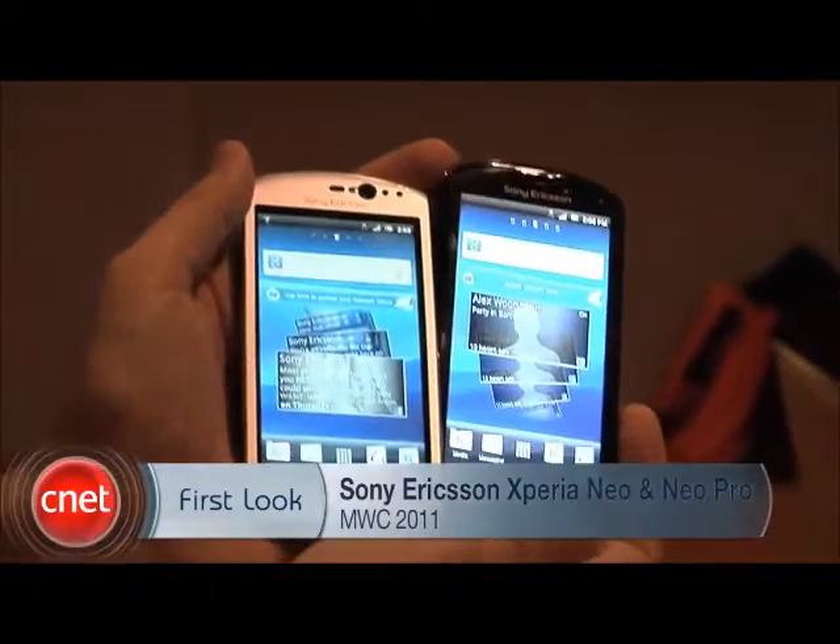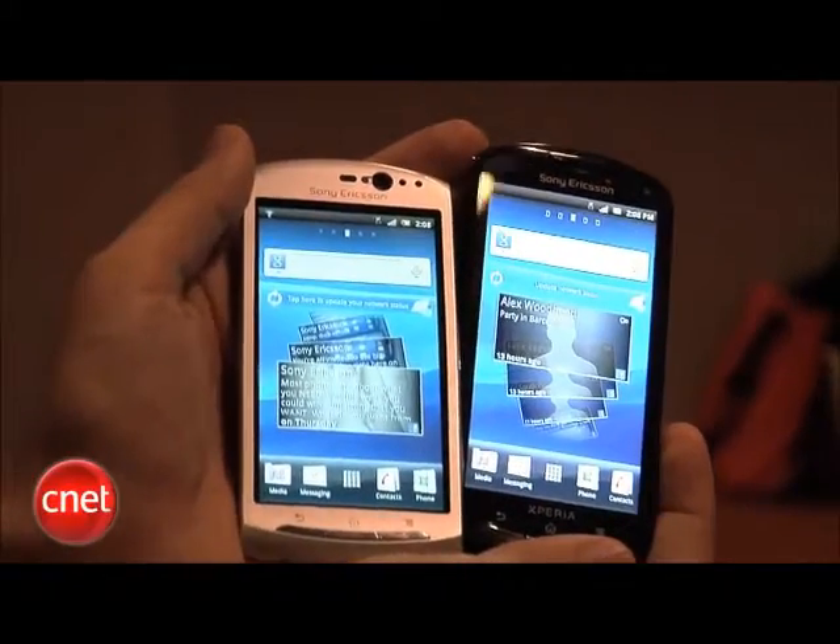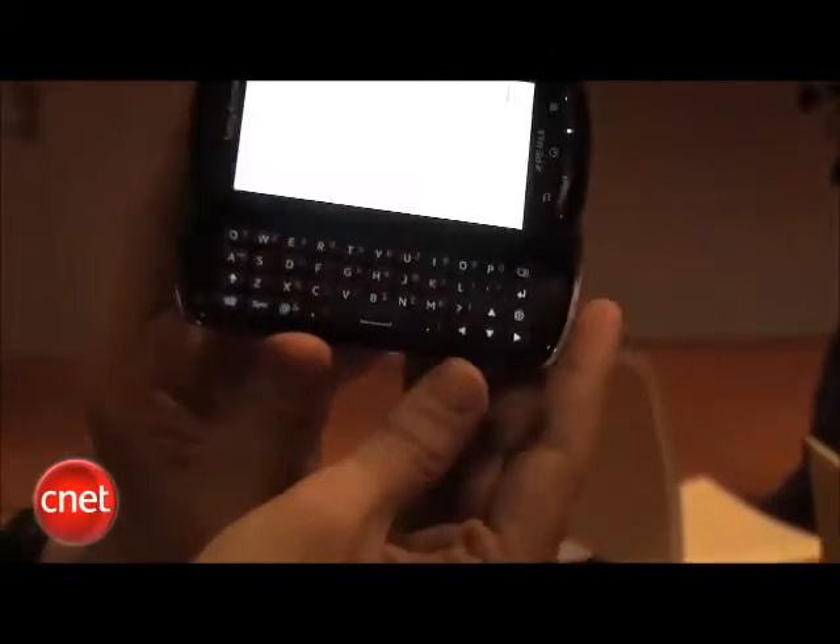These are the Sony Ericsson Xperia Neo and Neo Pro. The Neo has no physical keyboard, while the Neo Pro does have a physical keyboard. Otherwise, the phones are pretty much the same.